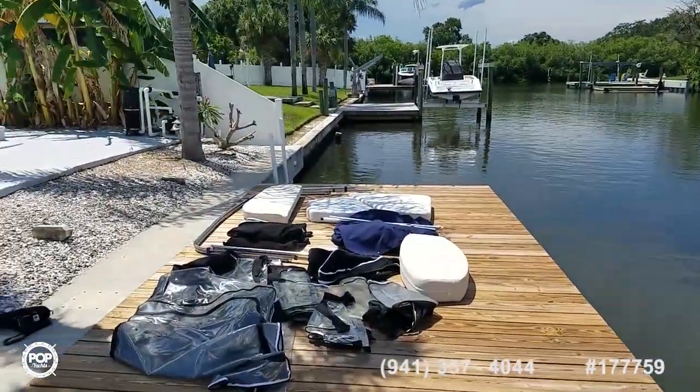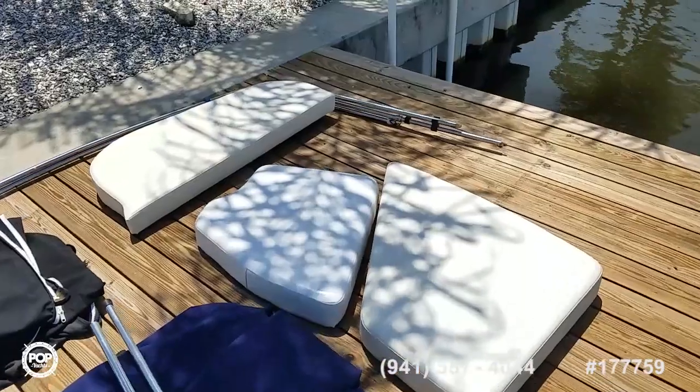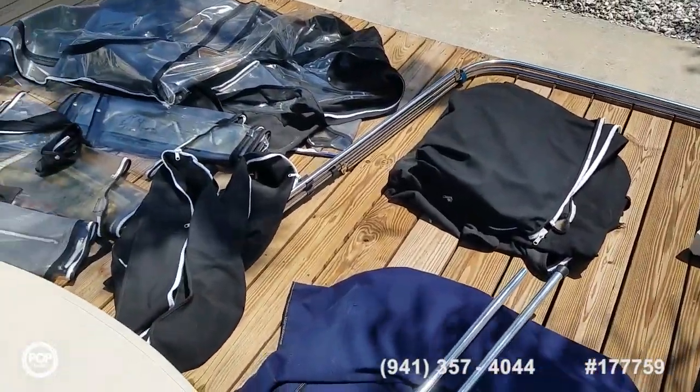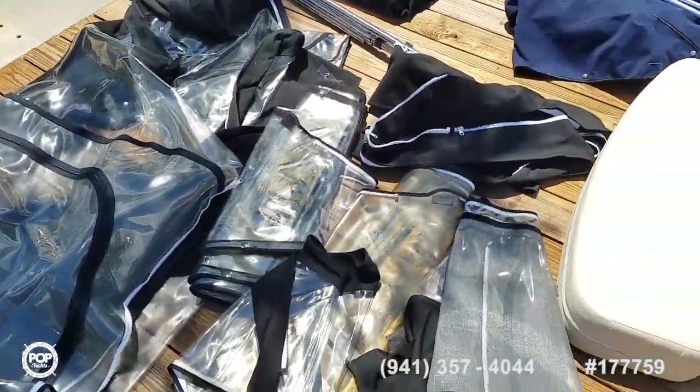It's kept on a lift. The owner normally keeps all the canvas and cushions in their garage just to keep the sun off everything. Here's the load of extras — you've got your forward and rear bimini as well as a full enclosure with bug screens on them.